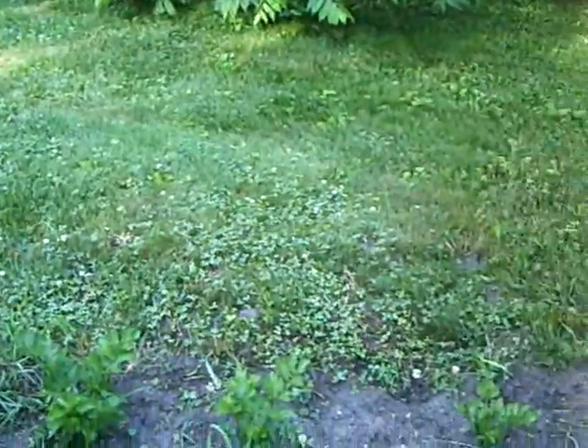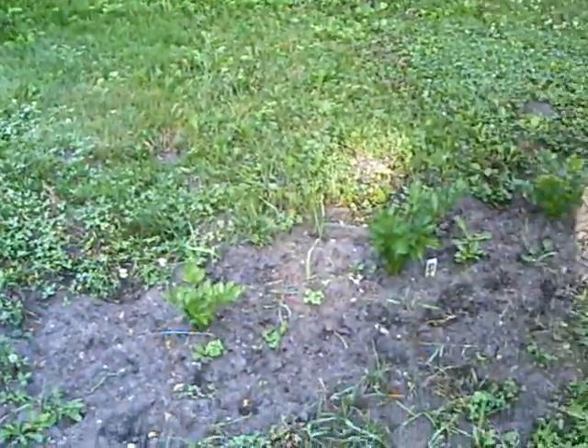My second batch of radishes are my celery. Celery is coming along pretty good.